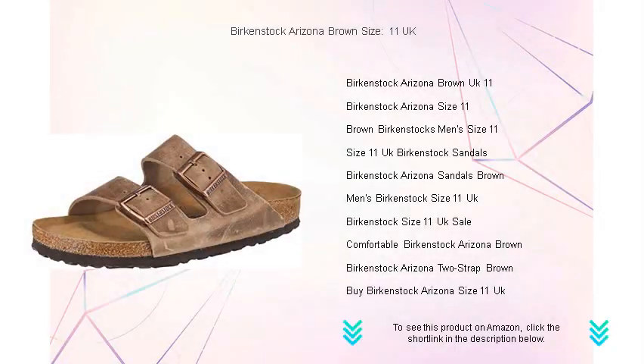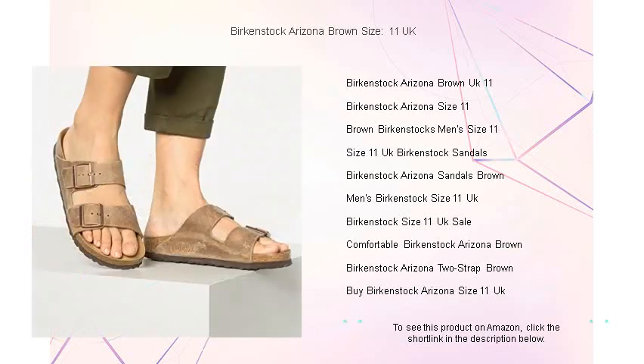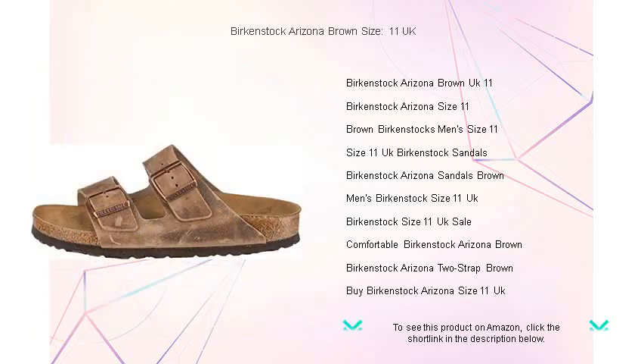Step into comfort and timeless style with the Birkenstock Arizona in brown, size 11 UK. These iconic sandals, with their classic two-strap design and adjustable buckles, are tailored to fit your feet perfectly.